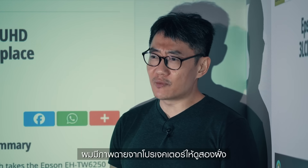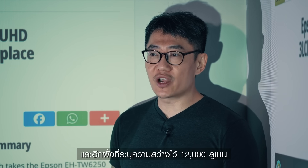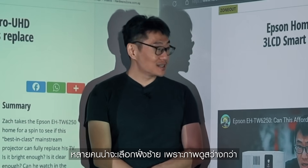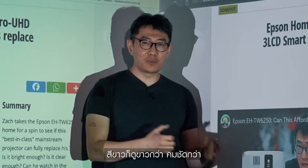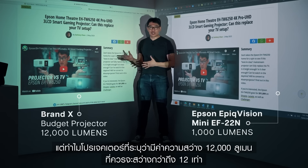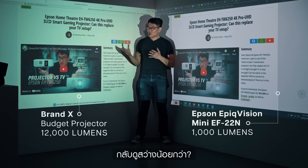I have two projections here on my left and right. One is from a 1,000 lumens projector and one is from a projector rated at 12,000 lumens. Can you tell which is which? You would probably have chosen the left because it's brighter — whites are whiter, sharper, clearer and more vibrant. How can a 12,000 lumens projector, which is supposedly 12 times brighter, look duller?